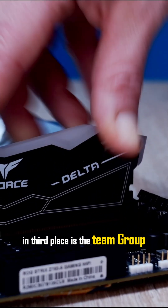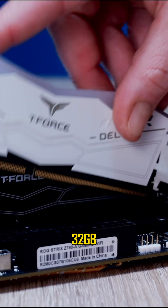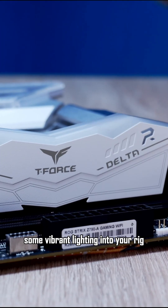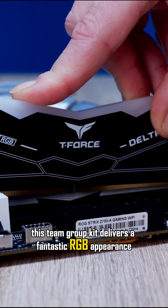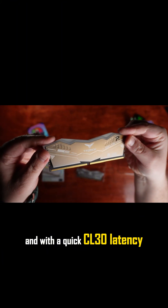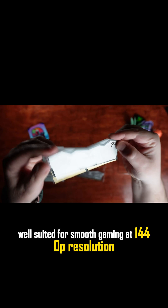In third place is the Team Group T-Force Delta RGB DDR5 6000 32GB. If you're searching for an accessible way to inject some vibrant lighting into your rig, this Team Group kit delivers a fantastic RGB appearance. And with a quick CL30 latency, it's exceptionally well-suited for smooth gaming at 1440p resolution.